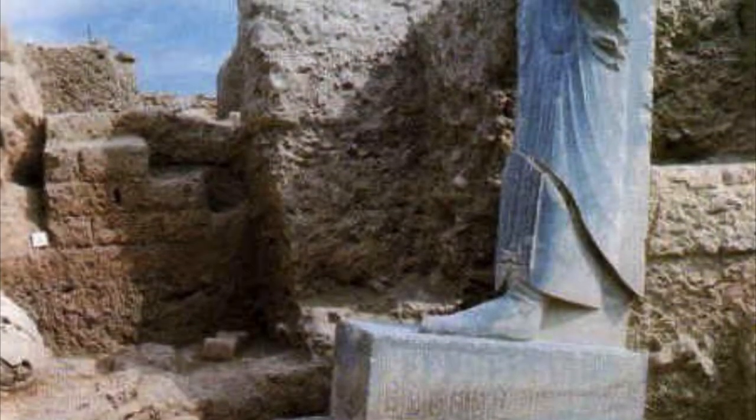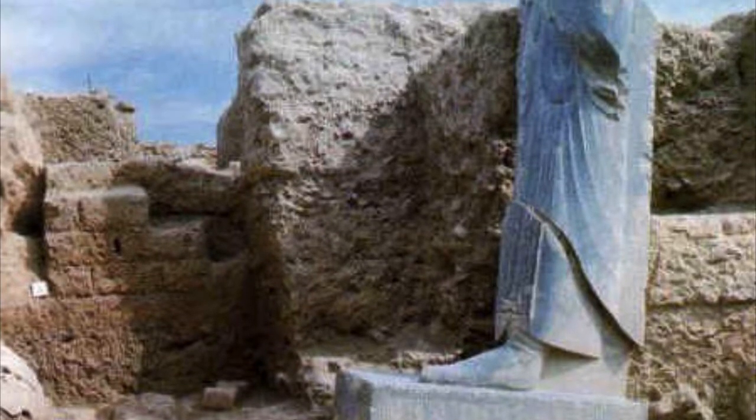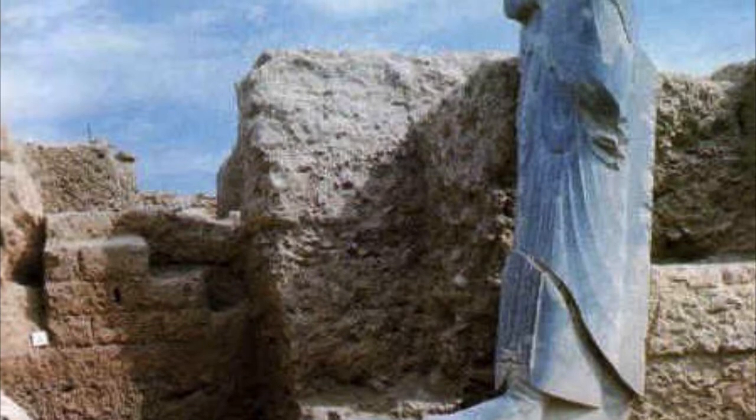It was, in fact, one of a pair of statues, one of which has totally disappeared. And you can see that, unfortunately, this statue of Darius is also headless. Headless, it suffered much damage in antiquity.